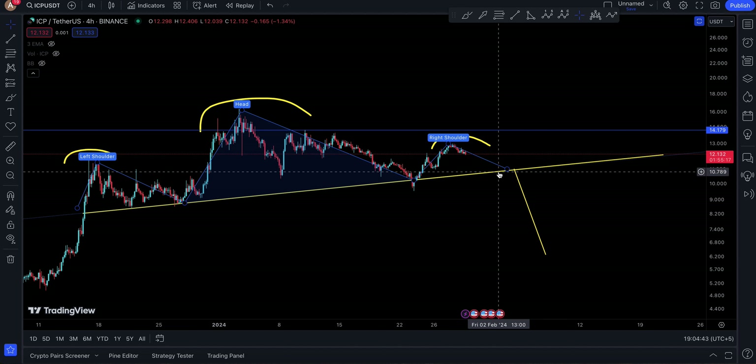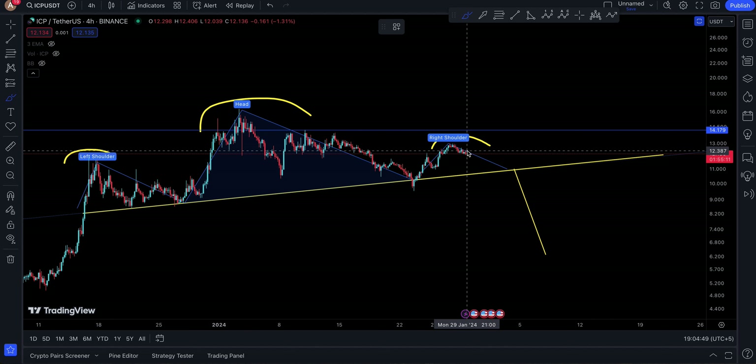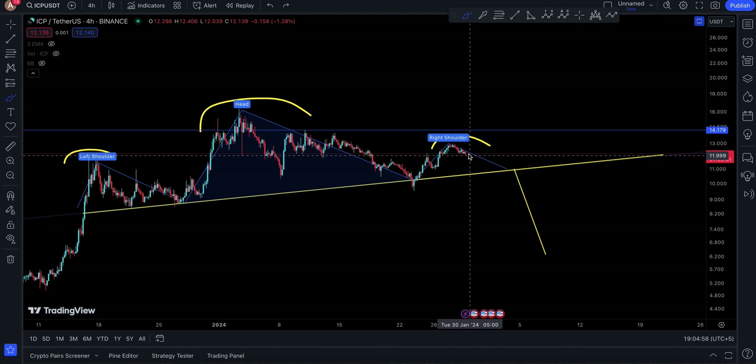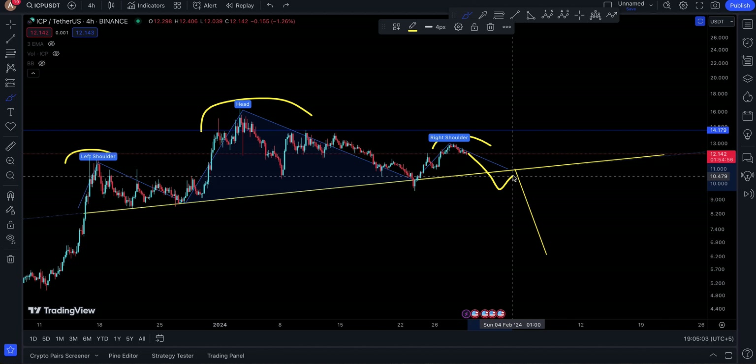If you end up falling down below here, you're looking at number one coming down to 10.789. Keep in mind that your neckline has not been broken yet, so if you fall down, by default you're going to be looking at 10.7 dollars as your next target.